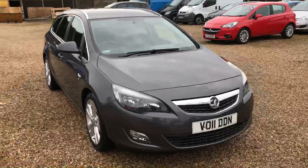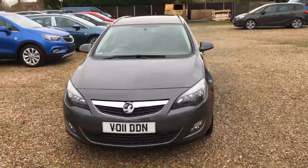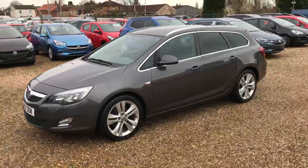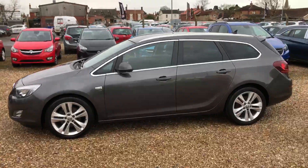Welcome to 12s of Billinghay, and thank you for viewing our 2011 Vauxhall Astra Estate. This particular car is fitted with a 1.7 diesel engine with 125 PS. It's the SRI Navigation model and does have a few optional extras on it as well.